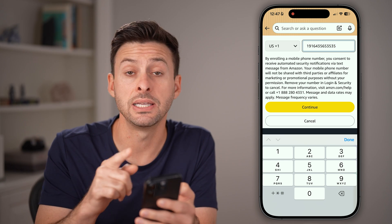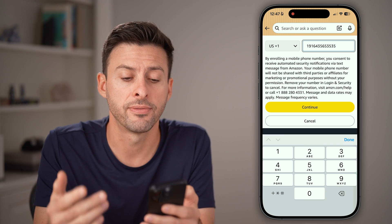Keep in mind you will need to get a verification code sent to this new phone number for the change to take effect.